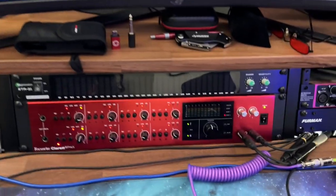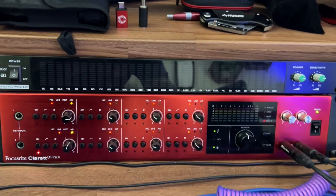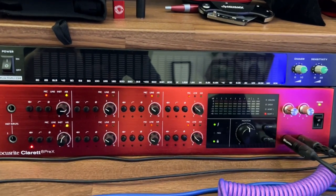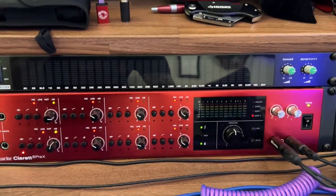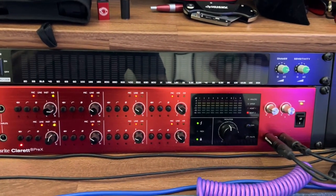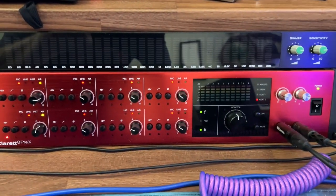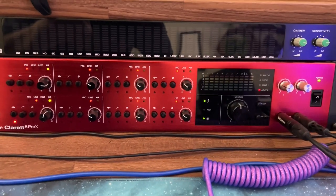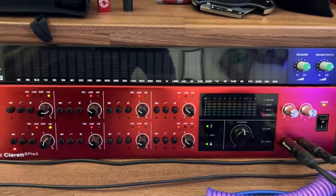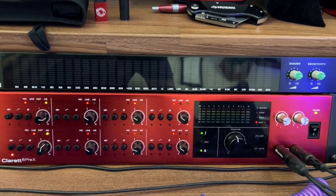Next, we have the top part here. This is the Fun Generation RTA31 — basically a spectrum analyzer. I don't really think it's that accurate but it looks cool, and I do use it. It is really nice. I think I got that at Toman Music, which is how you say it in Germany.